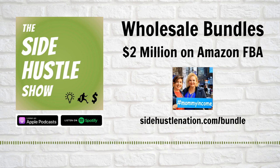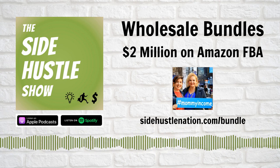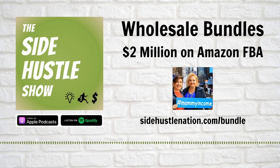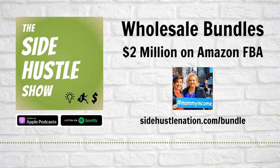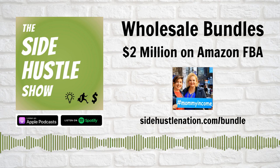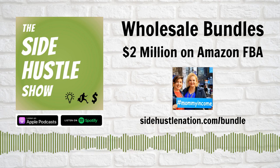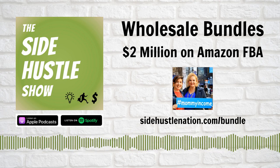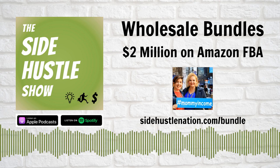I started looking on Amazon and realized there were some variety packs out there with different flavors. I thought, I could throw these in with another flavor I could purchase separately and put another combo together — lemon, fruit flavors versus chocolate and peanut butter flavors. It sold pretty well just to get rid of something I already had in my house. That was one bundle.